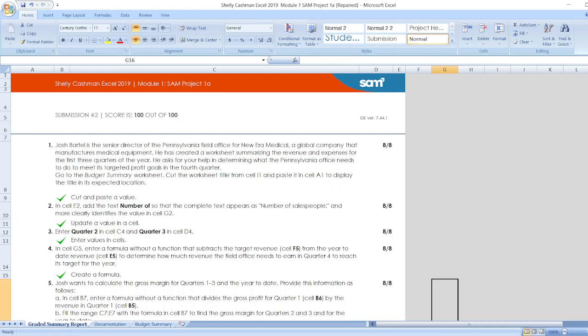Chush Bartle is the Senior Director of the Pennsylvania Field Office for New Era Medical, a global company that manufactures medical equipment. He has created a worksheet summarizing the revenue and expenses for the first three quarters of the year. He asked for your help in determining what the Pennsylvania Office needs to do to meet its targeted profit goals in the fourth quarter.